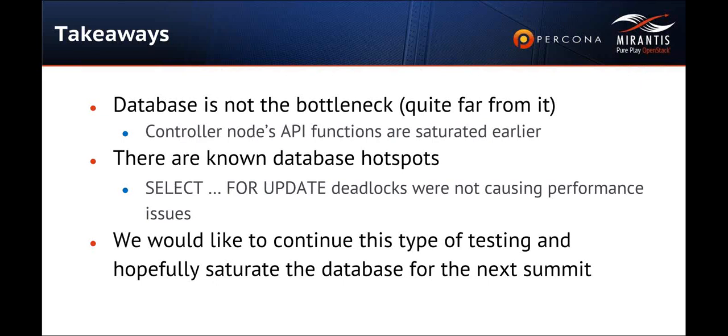There are certainly areas where we can improve database performance, and there are definitely areas inside Nova, Neutron, and Cinder where we can remove SELECT FOR UPDATE statements and use different strategies for quota usage and IP allocation queries. But for the most part, anyone running an OpenStack production cloud who is running into database bottlenecks likely has a misconfiguration of one of the services rather than a true database bottleneck. I'm very open to receiving comments and feedback. If you do have issues with MySQL in a production OpenStack deployment, please email me or the OpenStack operators or development mailing list.